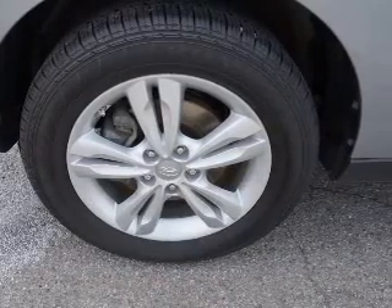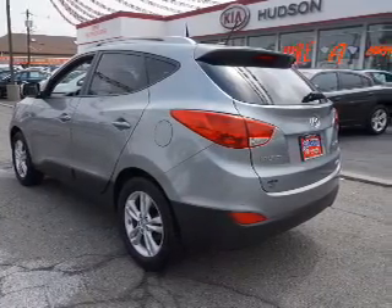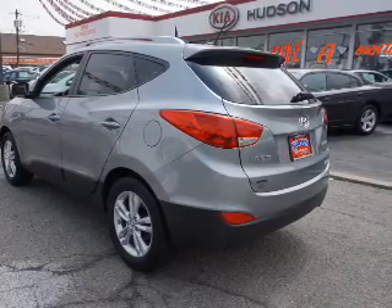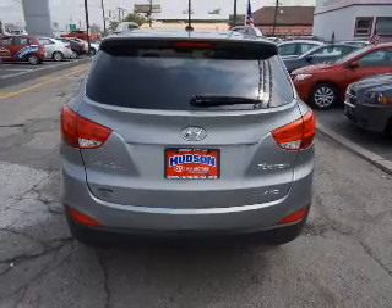The powertrain includes all-wheel drive with a reliable engine connected to a smooth-shifting automatic transmission. Premium wheels give a more luxurious look, and the anti-lock braking system will help keep you safe on the road.